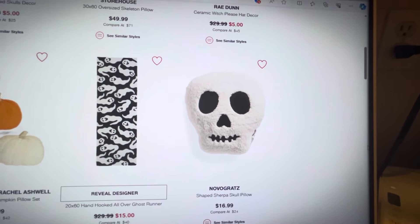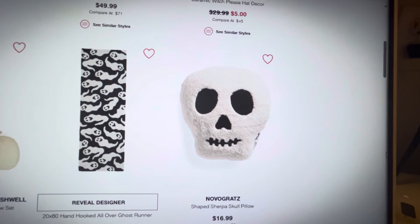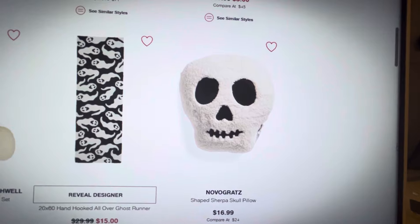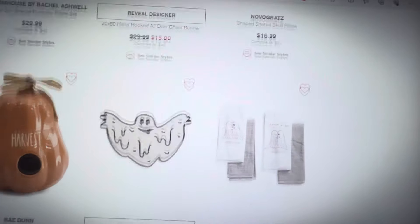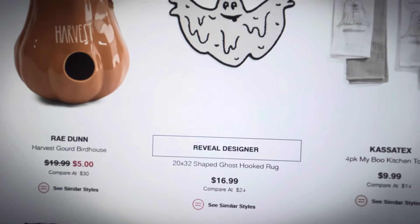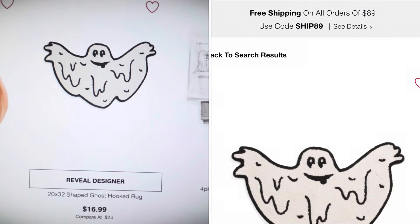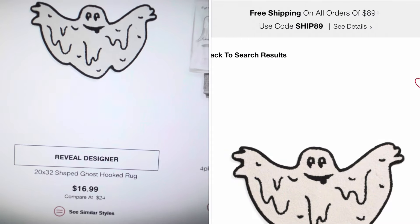I apologize — they're pressure washing their house and taking down a tree, so it's just really noisy. I'm sorry for the background noise. As I scroll down a little bit more, we have another viral rug: this ghost hook rug that everybody was looking for as well. That is available online at $16.99.